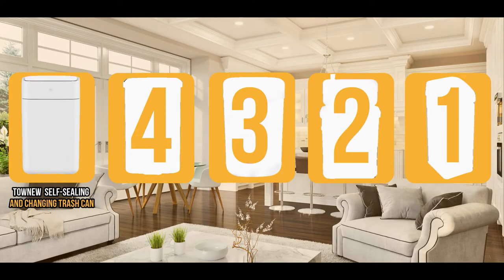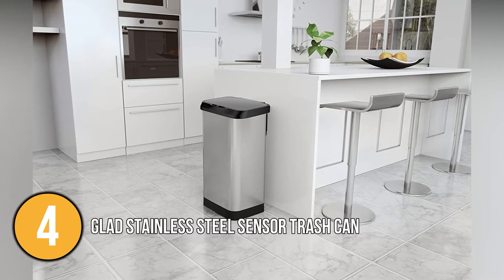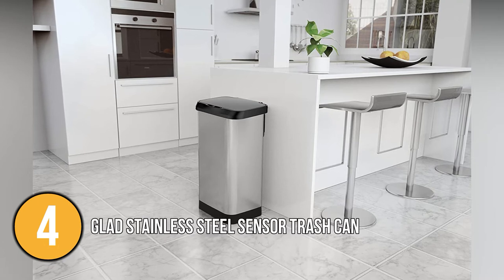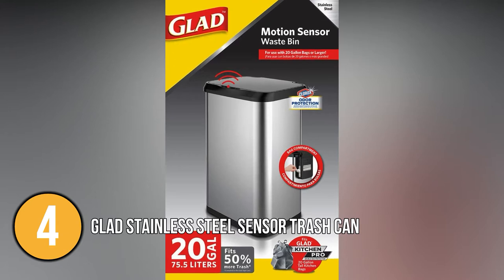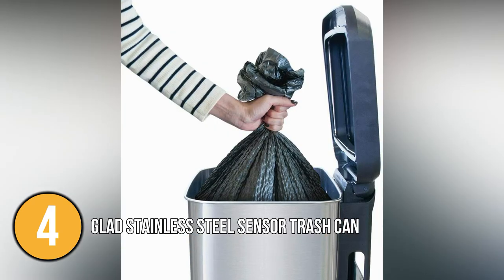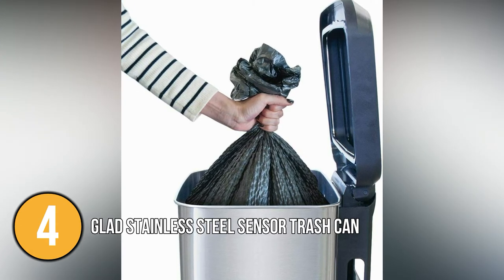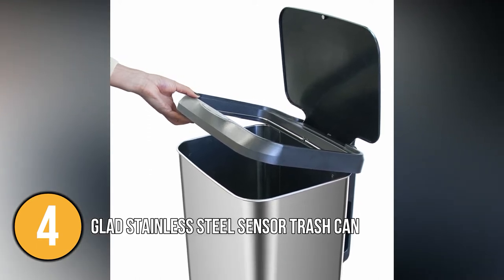Coming in at number four on our list is the Glad Stainless Steel Sensor Trash Can with Clorox Odour Protection. This motion sensor trash can offers Clorox antimicrobial protection of the lid and lid frame, inhibiting the growth of odour-causing bacteria for the life of the can. The 20-gallon size holds 50% more trash, resulting in fewer trips. It is convenient to store extra bags right behind the trash can, dispensing easily from the side without having to move the can.